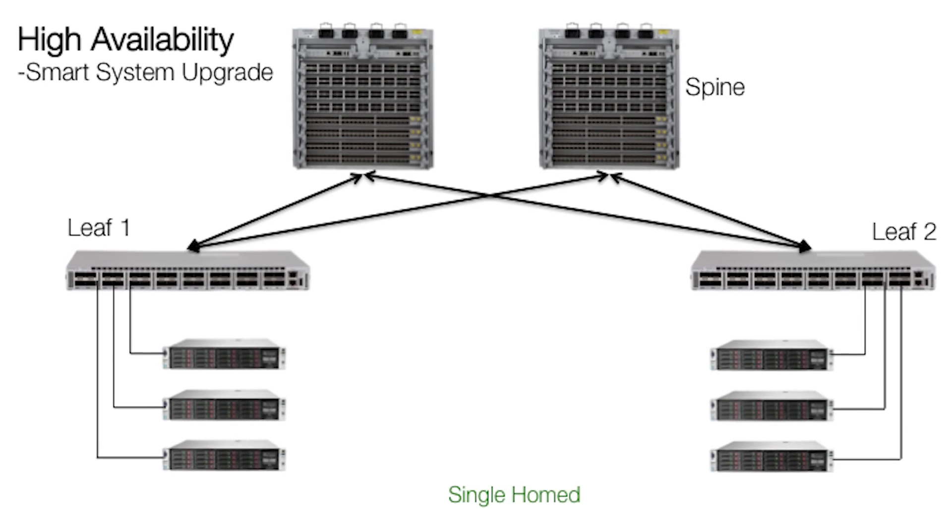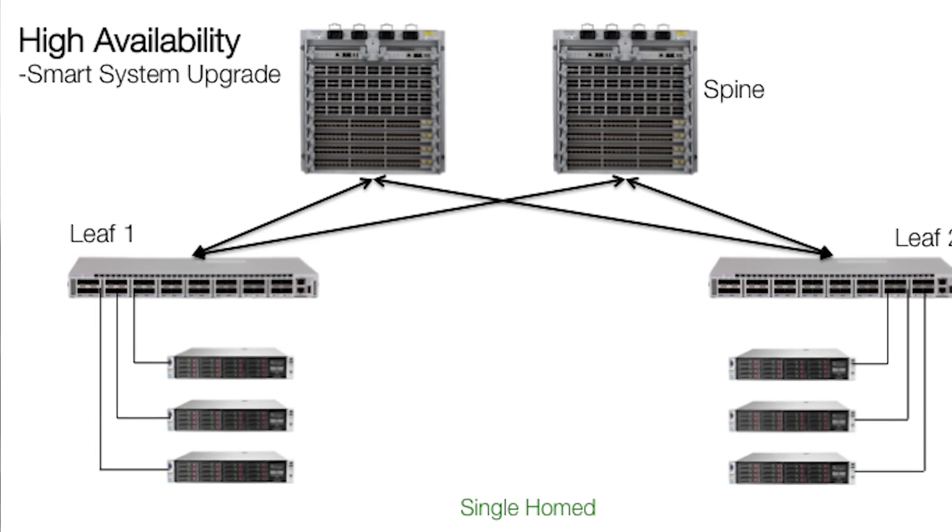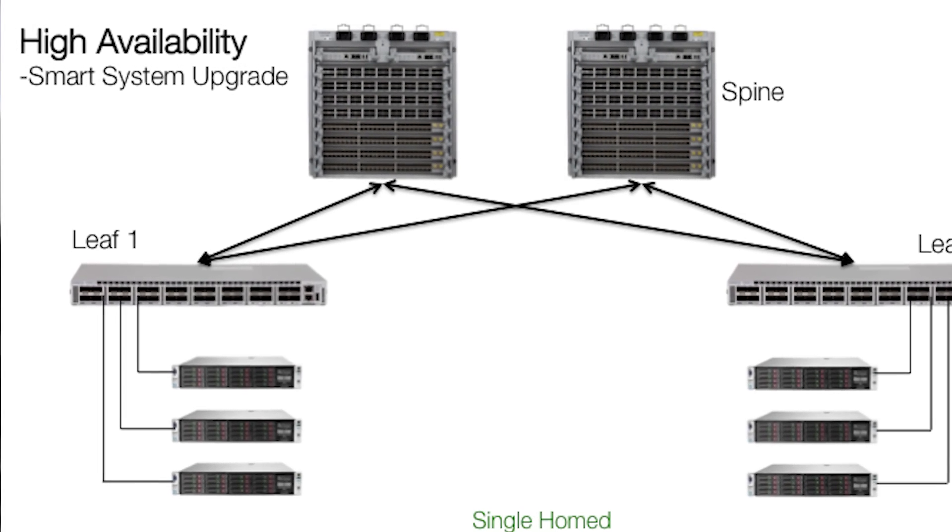Let me take you through a demonstration of SSU for the leaf to see how it works. My test network has two leaf switches, each connected to the spine layer, similar to the standard customer racks where all servers are just singly connected to the leaf switch. In a typical upgrade scenario, I would have to schedule a maintenance window with the application owners, migrate workloads to other hosts, and then run the upgrade process.